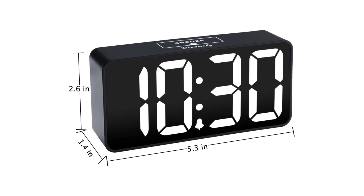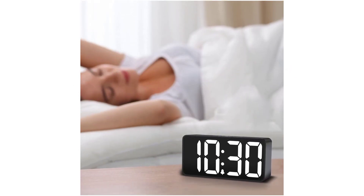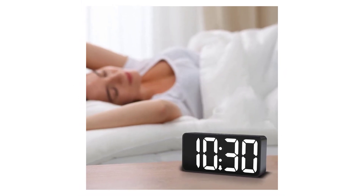The clock is outlet-powered, but it also has a memorized battery backup to keep the time and alarm settings in case of a power outage.